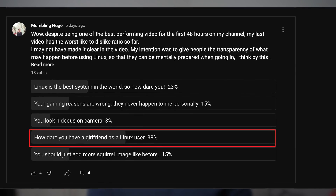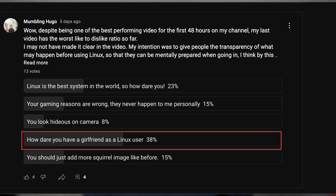If you are new to my channel, my name is Hugo, a Linux user who dares to have a girlfriend. I make videos trying to make people fall in love with Linux, because your Linux experience shouldn't be good — it should be great.